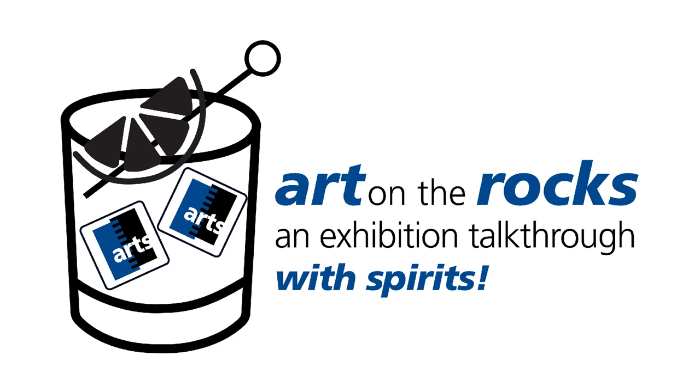Welcome to our third Zoom exhibition and our first episode of Art on the Rocks, an exhibition walkthrough with spirits. I'm Rhonda Brown, and my husband Tom Grotta and I have promoted art as Brown Grotta Arts for several years. We've chosen a fast-moving format for Art on the Rocks — we'll present 25 images or so from our recent exhibition and speak about each no longer than one minute, providing a dynamic way to explore Brown Grotta Arts exhibitions and artists online.